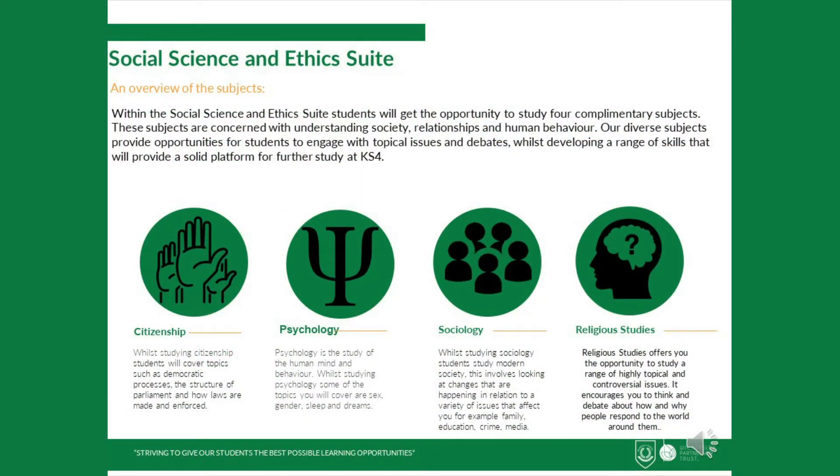Welcome to the Social Science and Ethics Suite. During this short presentation, you will be given a brief overview of each of the subjects within the suite, what choosing to study these subjects at Year 9 will involve, and what they could lead to at Key Stage 4 and beyond. This suite is comprised of subjects that combined help to provide students with the knowledge and understanding of human behaviour, our society, and current issues that impact on our daily lives.